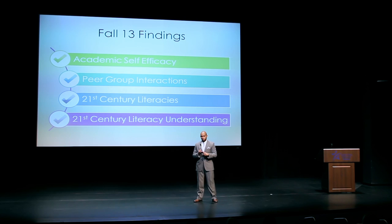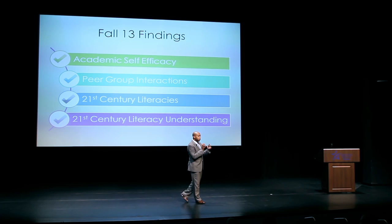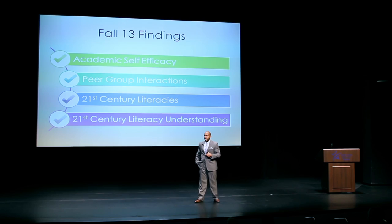In order to secure the grant, we had to do some research. There are four key areas that we looked at. First, students' level of academic self-efficacy increased from the beginning of the semester to the end — they felt more confident in doing college-related tasks like taking notes, speaking with their instructors, and doing research. We also saw that peer group interactions increased. These students were first-time in college, first-generation college students, and they felt like they established relationships and felt connected to their peers. The third area was 21st century literacies — students' ability to analyze, synthesize, and make sense of large amounts of data — and we saw an increase in knowledge in that area.